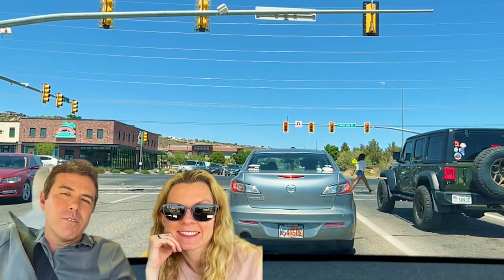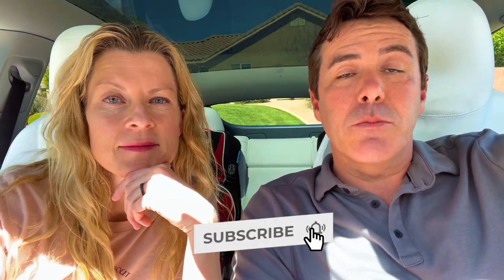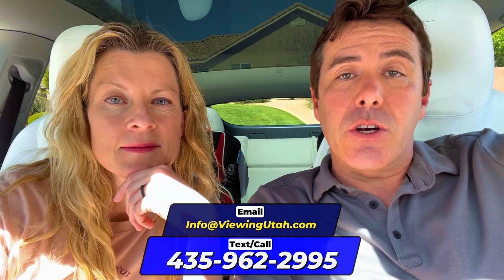So that's just giving you a quick feel of Washington Fields — really cool place. Remember, we are licensed realtors here in the state of Utah. As much as we love making these videos, what we love more is to help you with your real estate needs. Whether you're looking to buy a home, give us a call, shoot us a text, or send us an email.